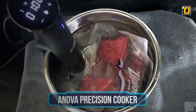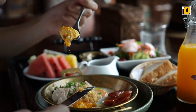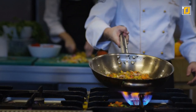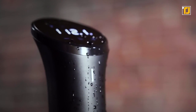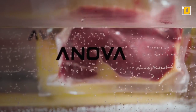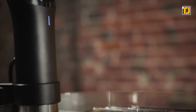Number 6: Anova Precision Cooker. If you're a person who wants a fresh, delicious meal every day but simply doesn't have time to cook, nor the precision of a trained chef, then sous vide might be the cooking style for you. Sous vide is a style of hands-off slow cooking that has been extremely popular with chefs of late. With the Anova Precision Cooker, sous vide at home has never been easier.